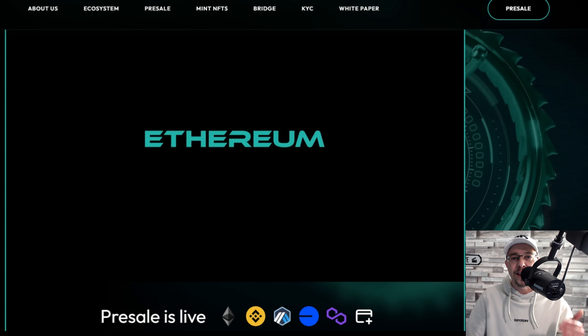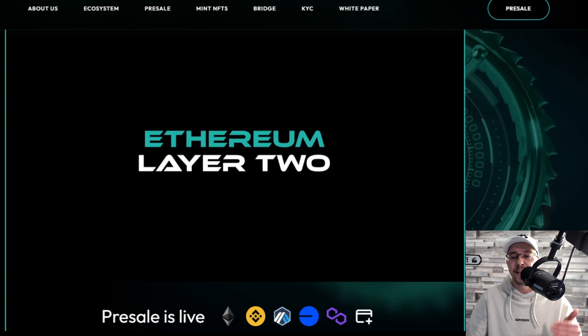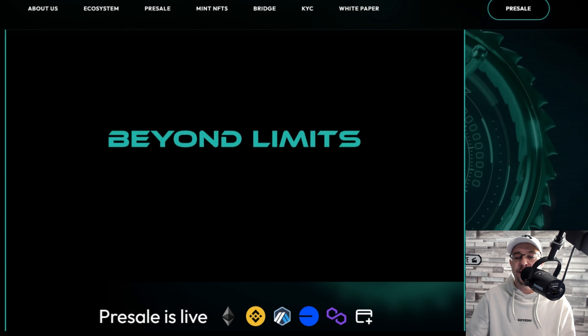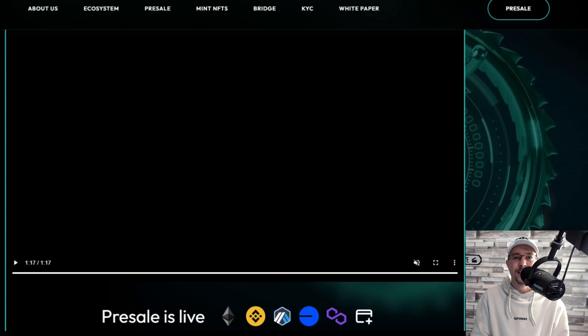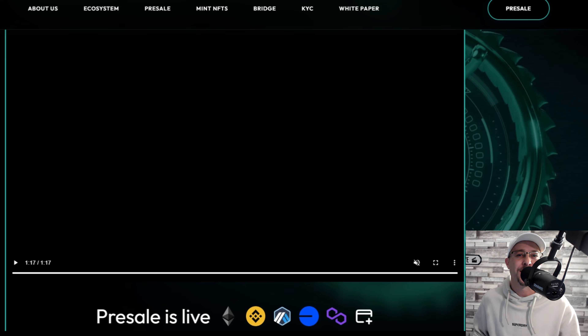I'll leave links in the description below for CoinPresso, all the socials, the pre-sale, the website, Telegram, Twitter, Discord, and YouTube. If you found this useful, subscribe to the Crypto Bullseye channel and let me know in the comments what you want me to cover next. Have a good weekend, and I'll see you in the next one.